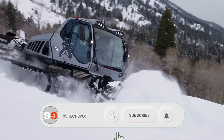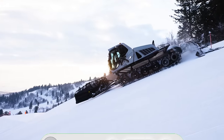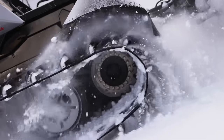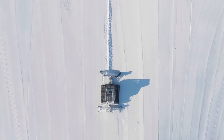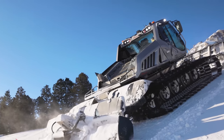The refueling time is around 15 to 20 minutes at a modern refueling station, and the hydrogen tanks allow for running times of up to four hours. Its only emission is water vapor. The Prinoth Leitwolf H2 Motion is truly a significant step towards sustainable practices in the snow grooming industry.